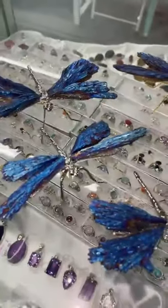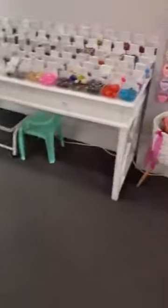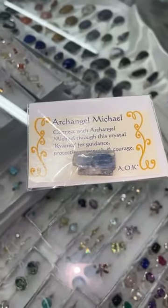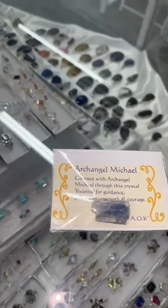That's actually kyanite covered in a titanium aura. I'll just show you what kyanite looks like — this is what the stone looks like under the titanium aura coating. Kyanite is the stone of Archangel Michael; that's why I've used it on my beautiful crystal card.